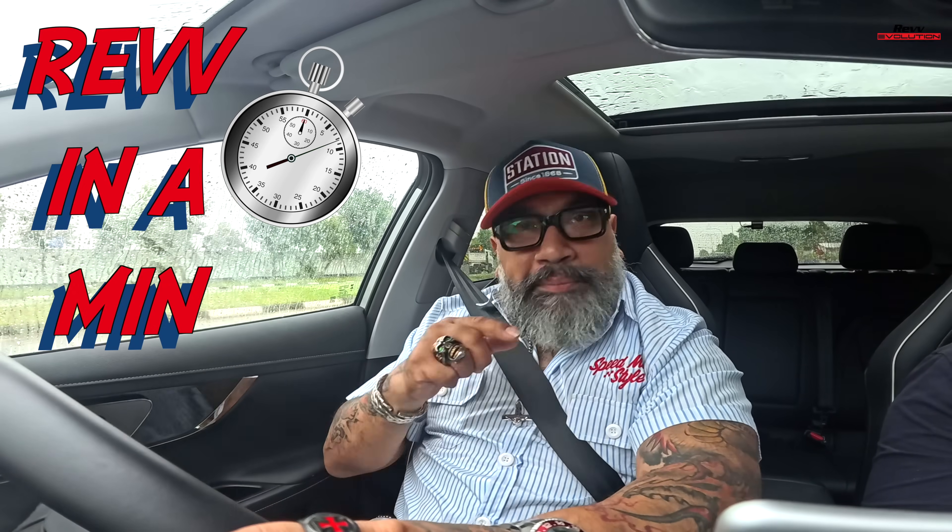Welcome once again to Rev In A Minute. We cannot finish in a minute, but we'll try our best. This episode is specially brought to you by our very good friends from Jayco Singapore. Jayco decided it's about time that somebody did an episode about EV acronyms — the ABCs of EV — because people are getting a bit confused about all these alphabets. So let's get straight into it.